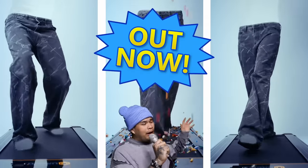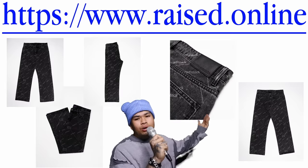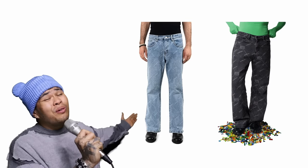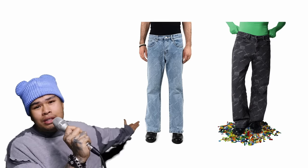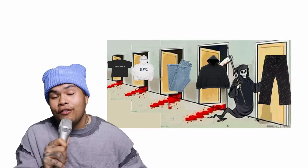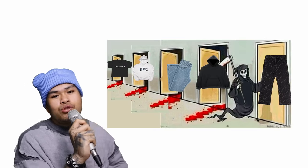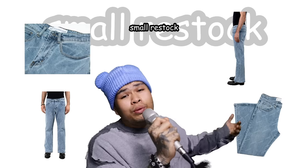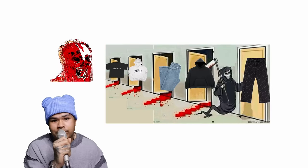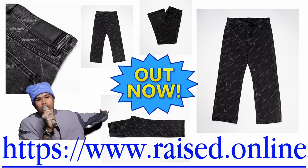Everybody's been asking about these — they are finally out right now at raised.online. They're a straighter, baggier fit than the previous blue ones and they go with everything. Fall's coming, you want to get cozy. This is going to be the final drop for this era of Raised Online. We also put a small restock of the blue ones up alongside the black ones. Once this chapter is done, we're never returning to these designs again. Everything's in the description — raised.online.